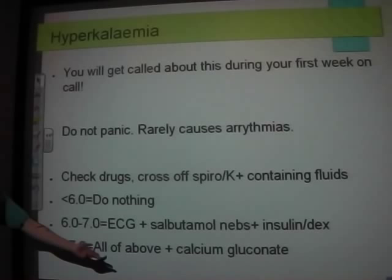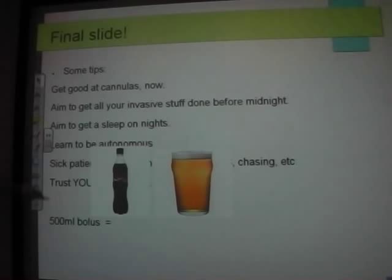Get good at cannulas now while you're shadowing. When you're an F1 there will be no one else — you can't do your job unless you can cannulate. You'll be cannulating difficult veins in elderly patients' hands, sometimes with no one to call for help. On nights, aim to get all invasive procedures done before midnight — all your bloods and cannulas — because then the lights go off and you'll be waking patients up going around with a pen torch.